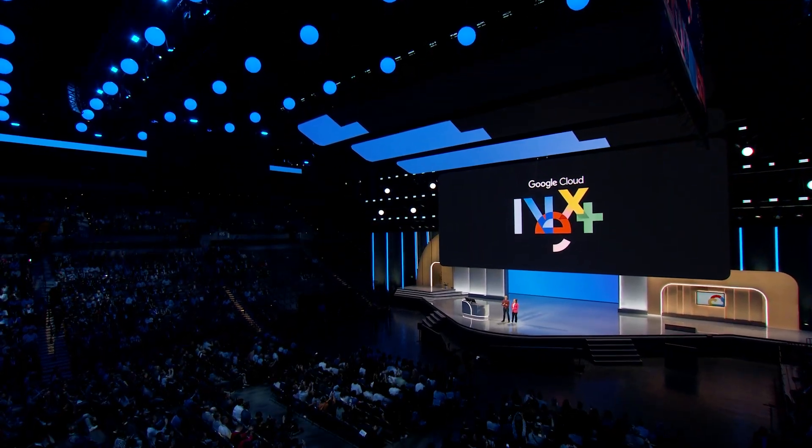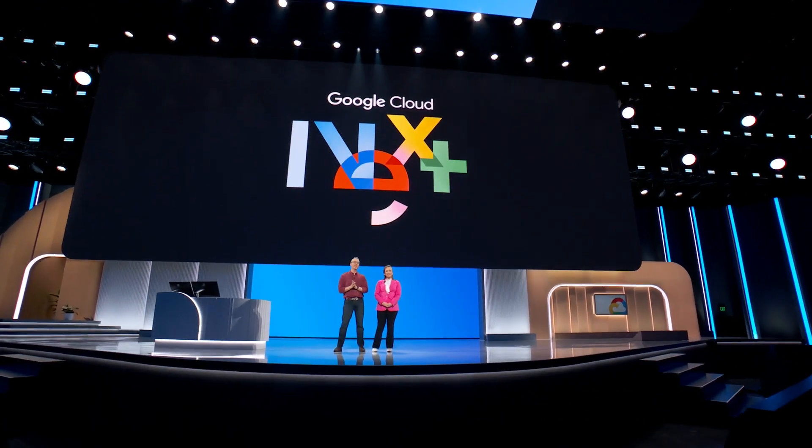Hello, everybody. Welcome to the Next 2024 Developer Keynote. I'm Richard Sroder, the Chief Evangelist here at Google Cloud. And I'm Chloe Condon, a Chief Developer Relations Engineer for Google Cloud.